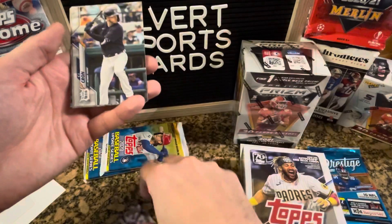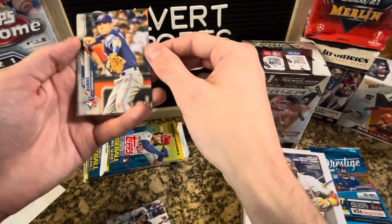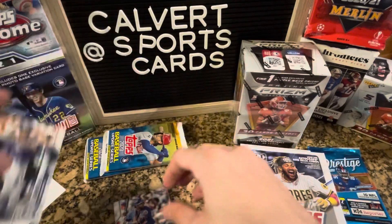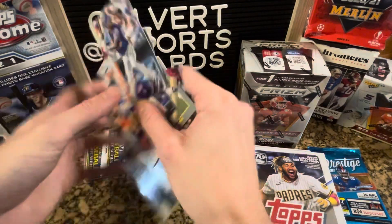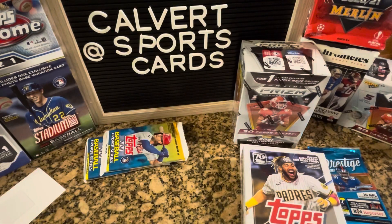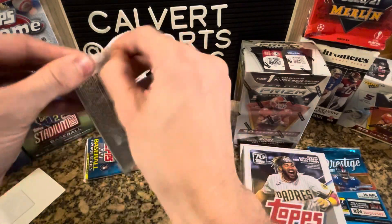Cool that we got a rainbow foil, unfortunate that it wasn't a rookie. Two packs down.